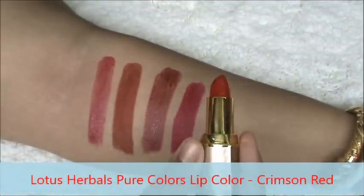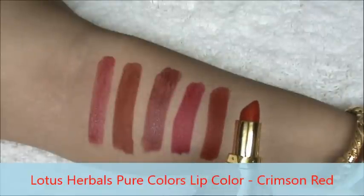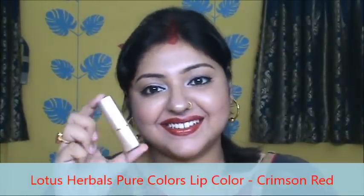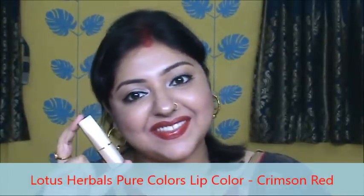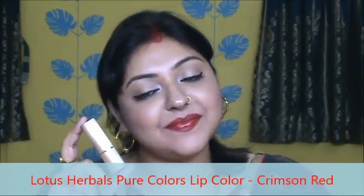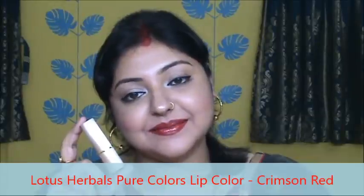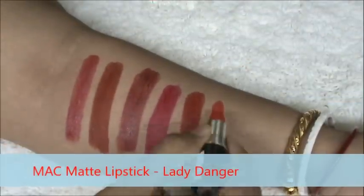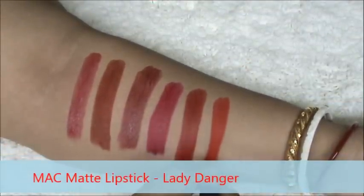It is Lotus Herbals Lip Color in the shade Crimson Red. It is a true red lipstick from this drugstore brand. It is very moisturizing with a very good color payoff and it glides on smoothly on your lips. It was a gift from my bestie so it is very special to me. I love this. Here it is.